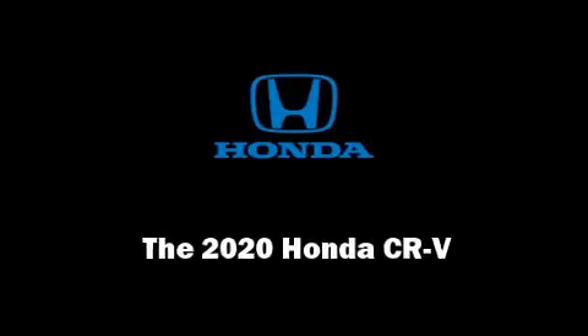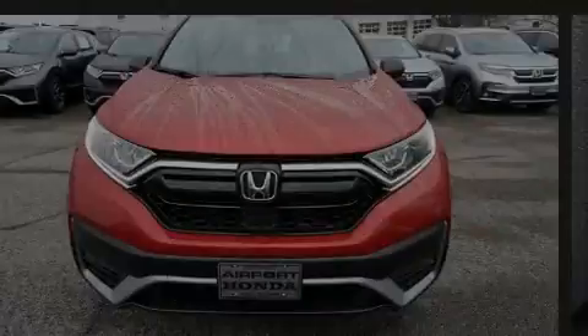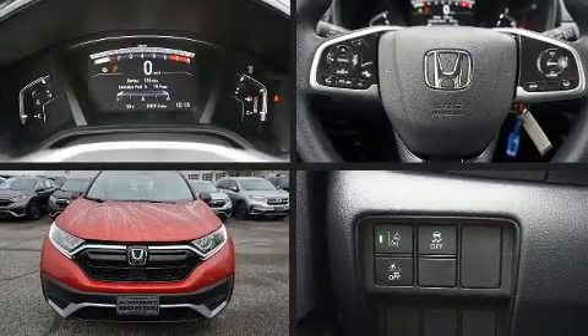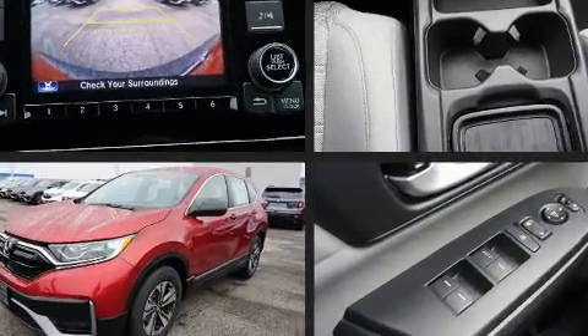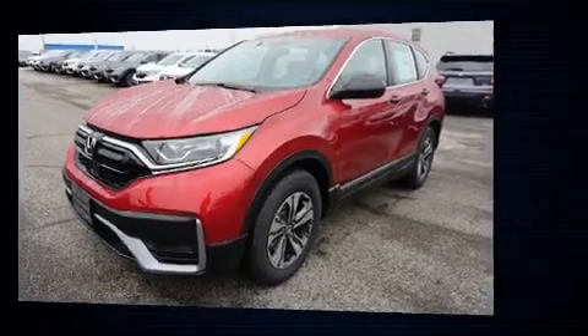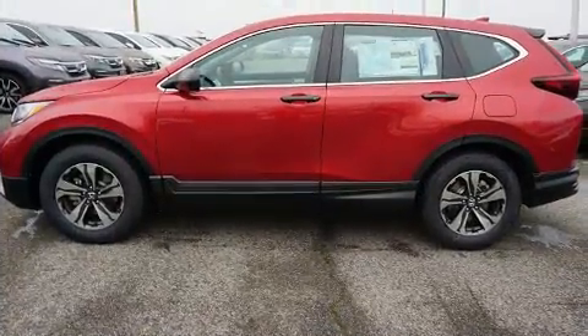Introducing the 2020 Honda CR-V. It features a front-wheel drive platform, an automatic transmission, and an efficient four-cylinder engine. A turbocharger is also included as an economical means of increasing performance.